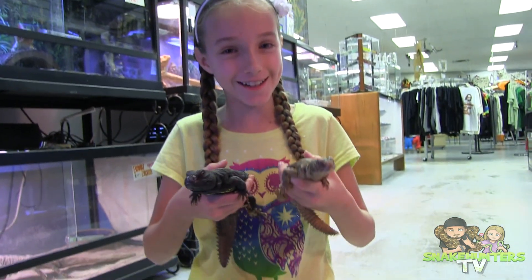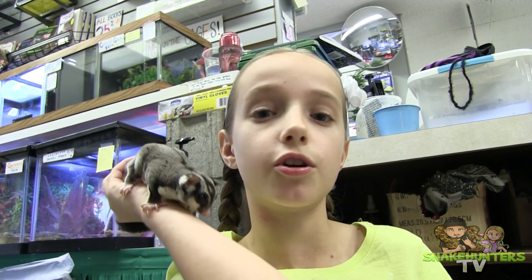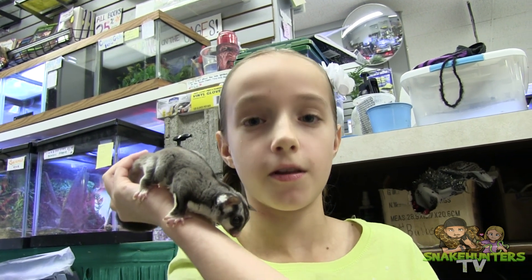This here is a sugar glider. They're a marsupial and are found in Australia, Tasmania, Indonesia, and New Guinea — and they are so darn cute.